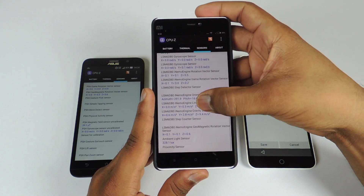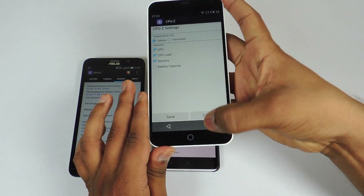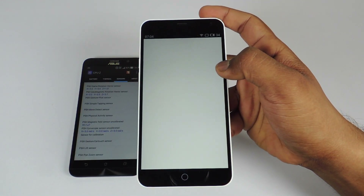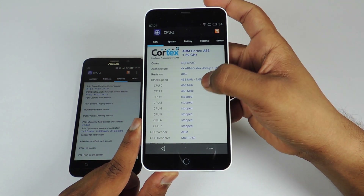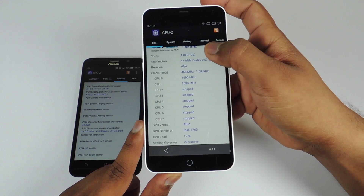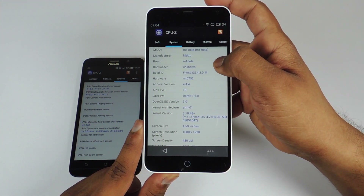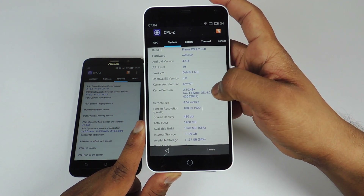Now let's take a look at the CPU-Z application on the M1 Note. This device comes with a MediaTek MT6752 chipset clocked at 1.7 GHz. It is an octa-core processor and we have a Mali T760 GPU. You can see the model number. The Android version is 4.4 KitKat and the screen size is 5.5 inch.